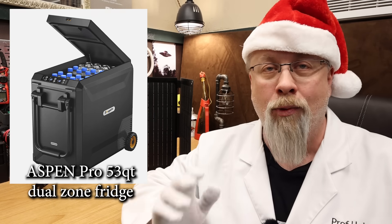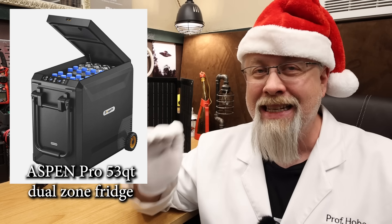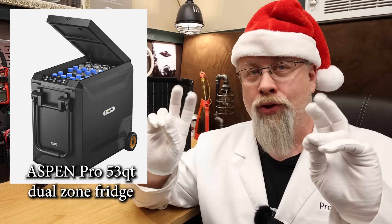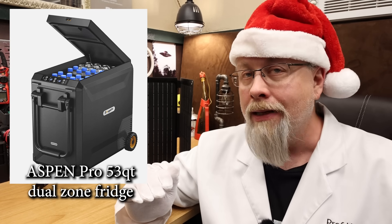If you love ice cream you're going to love the Aspen Pro fridge. It's a well-insulated dual zone model that can freeze all the way down to minus nine degrees Fahrenheit. In max cooling mode using their trademark Ice Drive, it can go from room temperature down to zero degrees in 30 minutes.